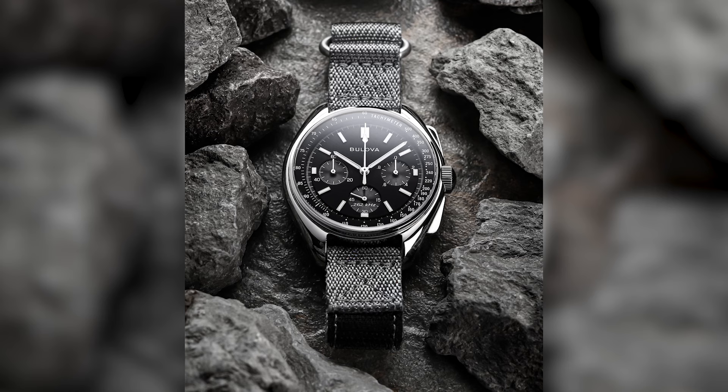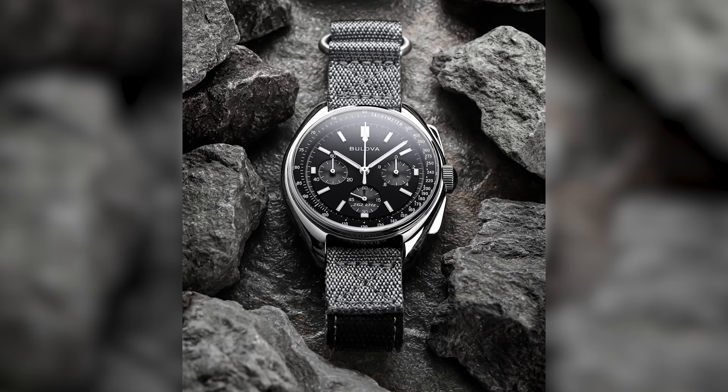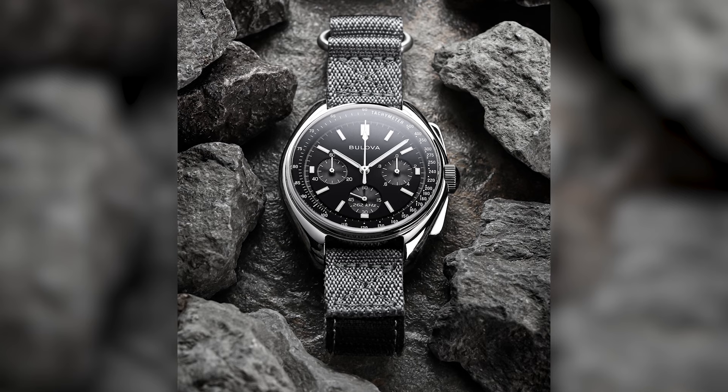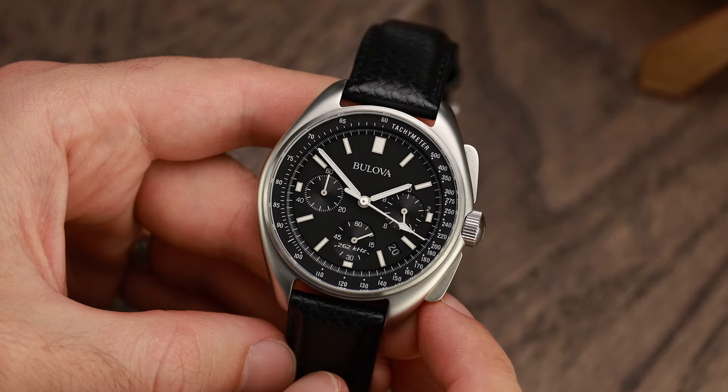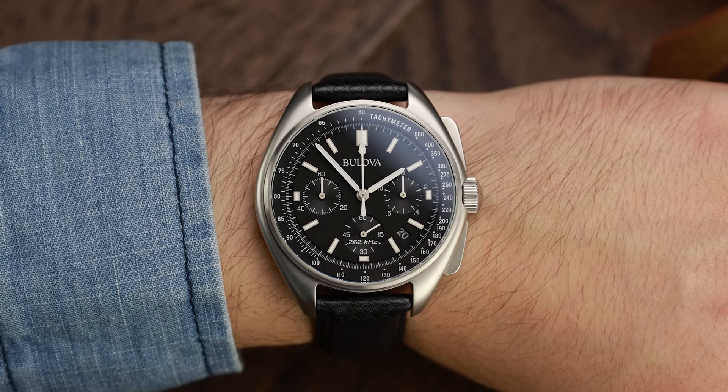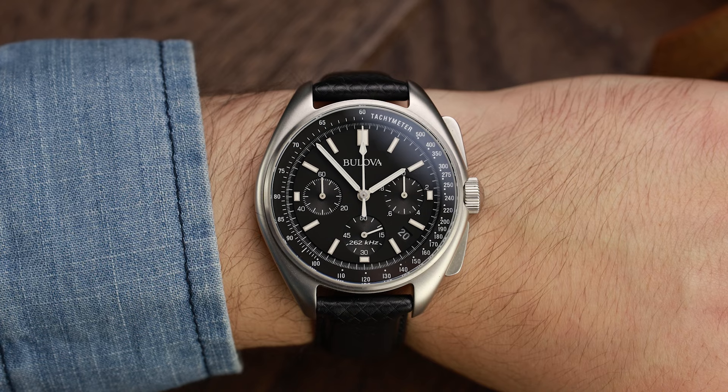Bulova Lunar Pilot Apollo 15 at about £470. There's almost nothing new for me to say about this fantastic watch because I've written about it so many times in the Watchgecko magazine and made so many videos. Pound for pound, it's the best space NASA watch on the market today, and in so many ways blows the Omega Speedmaster into a wormhole. The original Bulova Chronograph was the only moon landing watch that was designed for purpose.